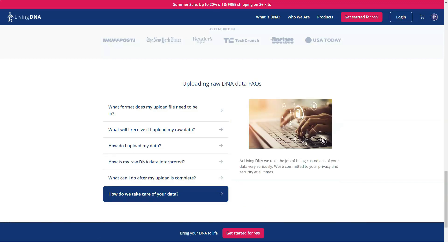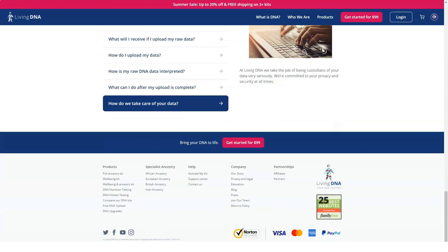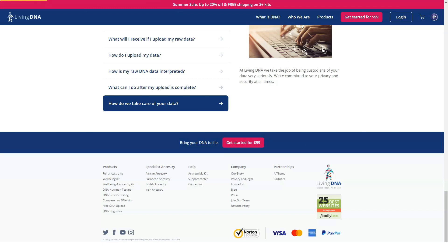For example, users understand if they are gluten or lactose intolerant, and will also find out if they have an increased risk of celiac disease.